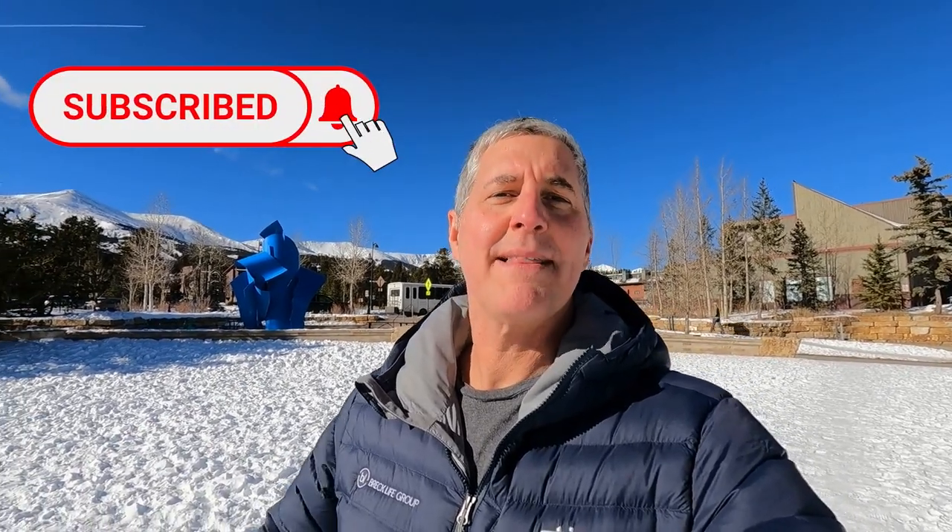What's up everybody? It's Pete Deininger with the Breck Life Group right here in Breckenridge. If this is your first time to the channel and you'd like to know everything there is to know about living in or moving to Breckenridge — everything from hiking, biking, skiing, snowboarding, and even buying real estate in downtown Breckenridge — you've come to the right place. Go ahead, click the subscribe button and tap that little bell so you're notified every time we release a new video. We're always rolling out new content to help you become more informed about Breckenridge and Summit County.